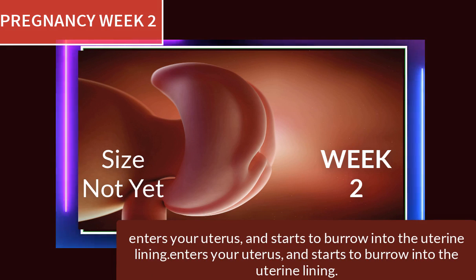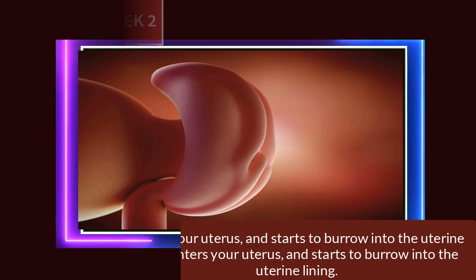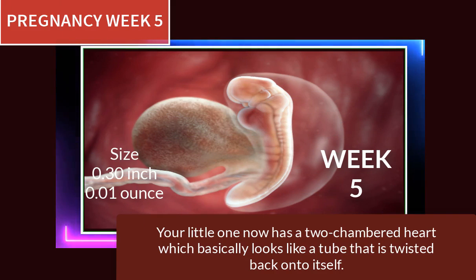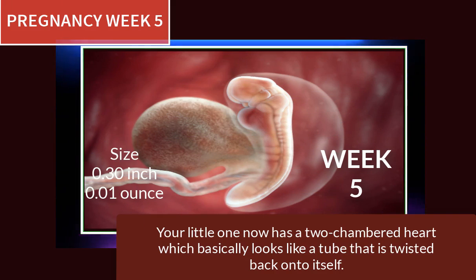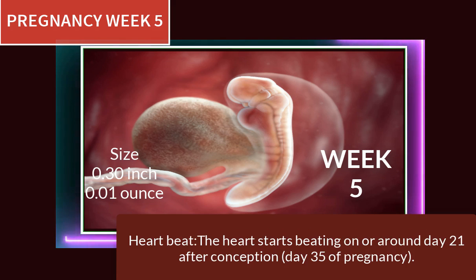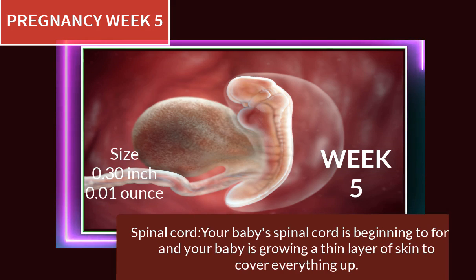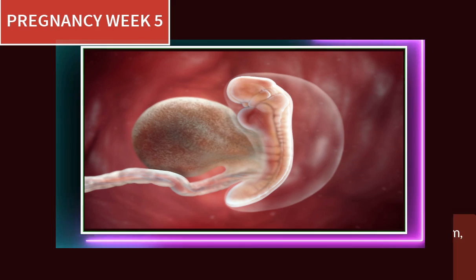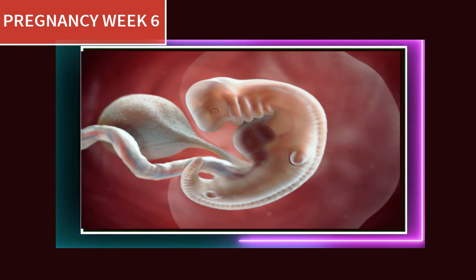The fertilized egg enters the uterus and starts to burrow into the uterine lining. At pregnancy week 5, your little one has a two-chambered heart, which basically looks like a tube twisted back onto itself. The heart starts beating on or around day 21 after conception, which is day 35 of pregnancy. Your baby's spinal cord is beginning to form, and a thin layer of skin is growing to cover everything up.